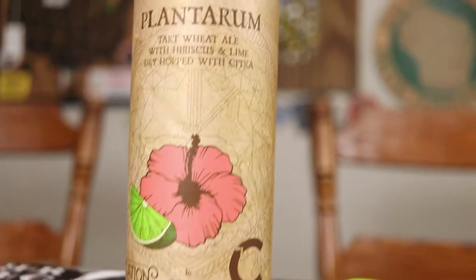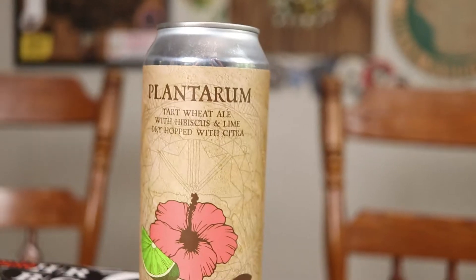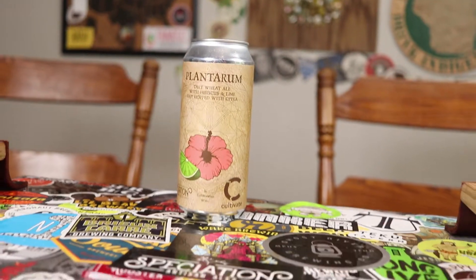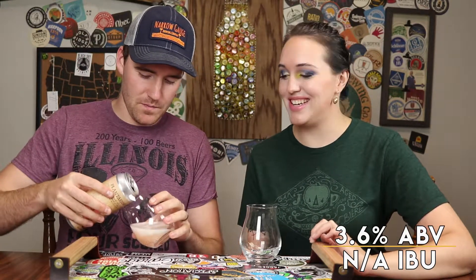Today we're drinking Plantarum from Speciation Artisan Ales in Comstock Park, Michigan. I've said a lot of things wrong about this beer — it's not 'planetarium,' and it's not from Grand Rapids, it's from Comstock Park, though that is near Grand Rapids. This is a tart wheat ale with hibiscus, lime, dry hopped with Citra. It's a whopping 3.6% ABV with no IBUs listed.